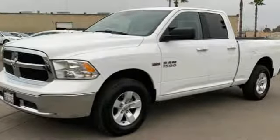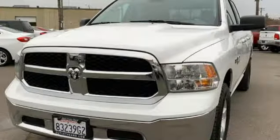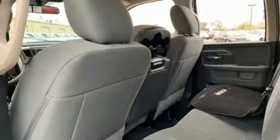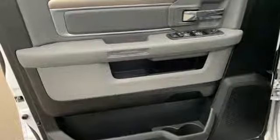And with features like these, every drive is a pleasure. V8 engine, electronic shift on the fly, automatic transmission, active grille shutters, external memory control, wireless phone connectivity.